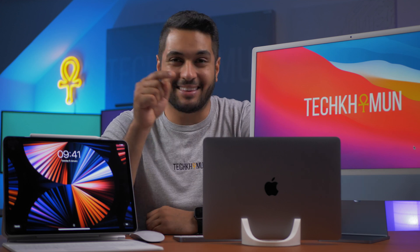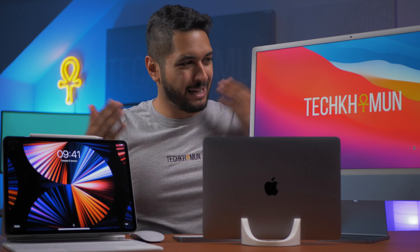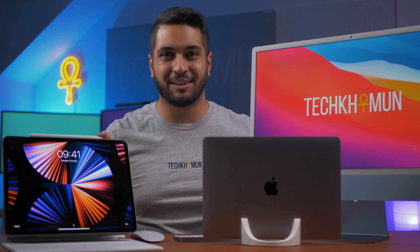I have the M1 iMac, the M1 MacBook and the M1 iPad. But how do the speakers, webcam and microphones fare up against each other? In today's video, that's what I'm going to find out.